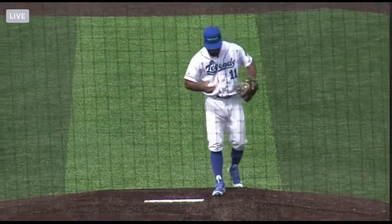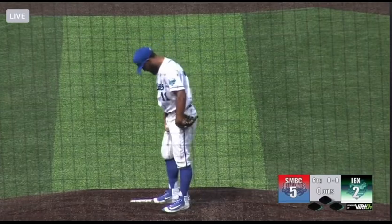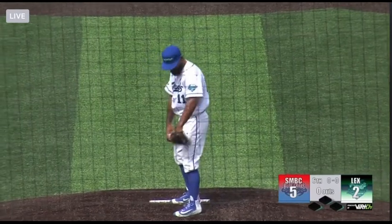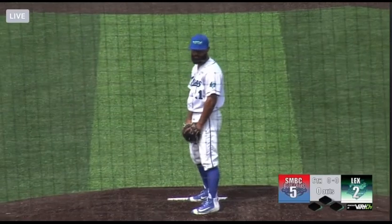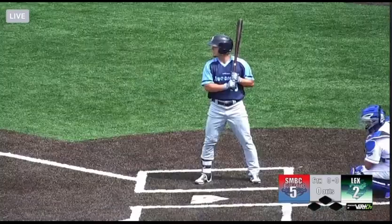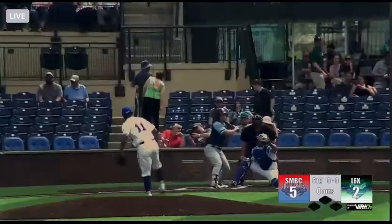All right, we're ready to go here, top of the sixth inning, and the Blue Crabs will send Braxton Lee to the plate first — the right fielder, 0 for 2 in the contest. New man in on the mound for your Lexington Legends, Jalen Miller, in relief here in the sixth.